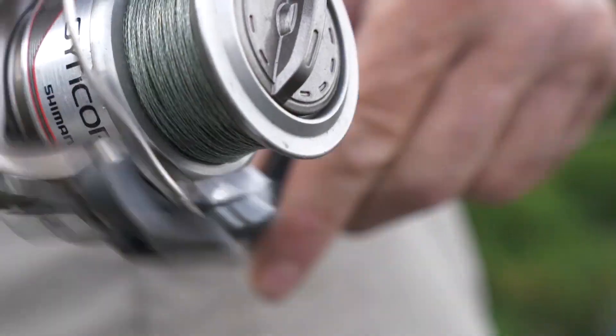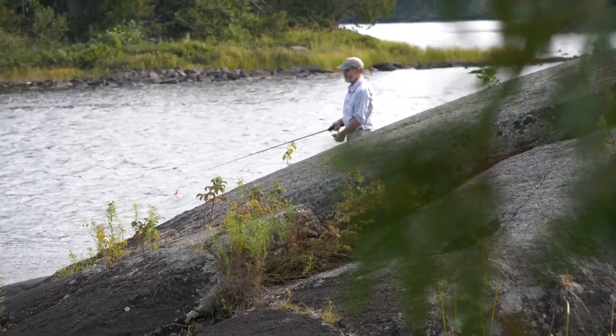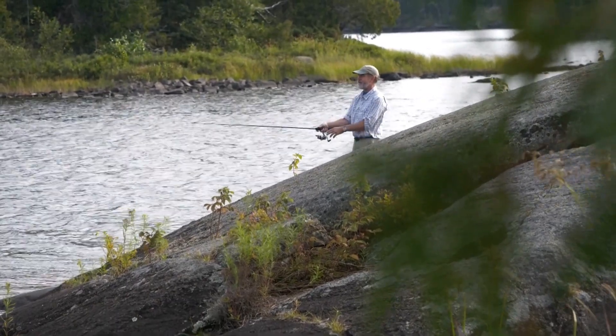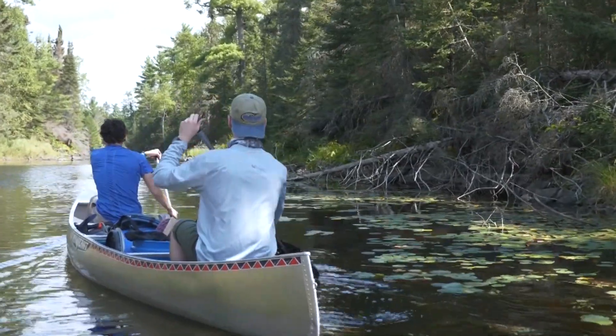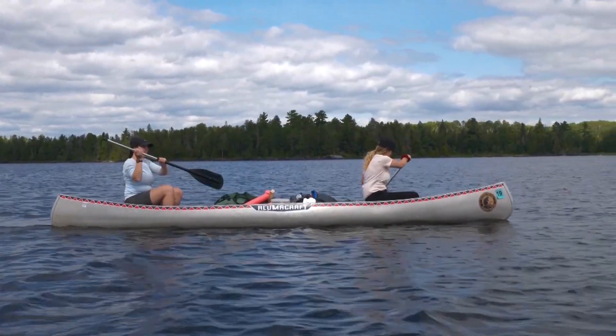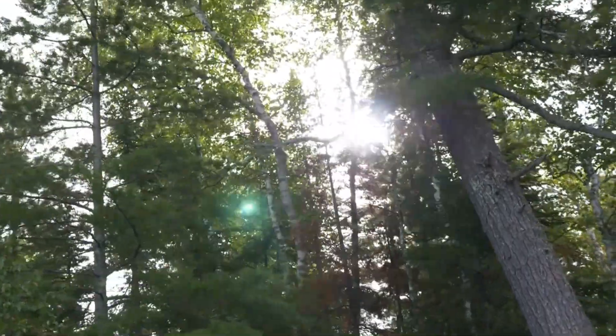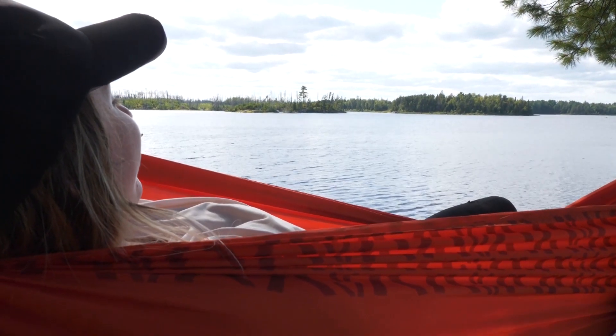I've got a connection to the Boundary Waters. I think a lot of people do. People are really passionate about this place. It's a beautiful area and you really get a connection with nature here that you might not get in other places. Honestly, this research cohort has opened me up to so many opportunities and kind of helped me navigate into what I want to do.